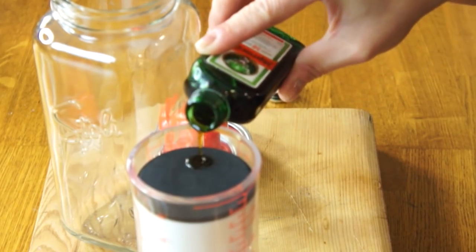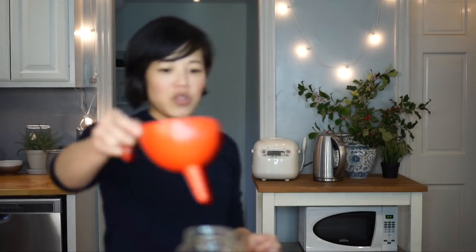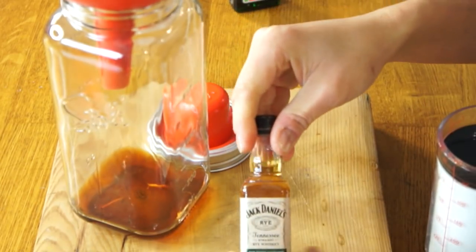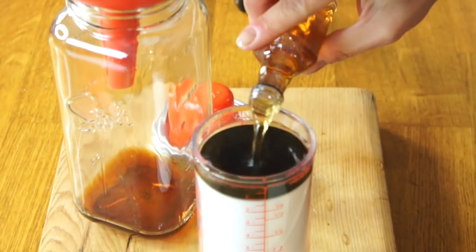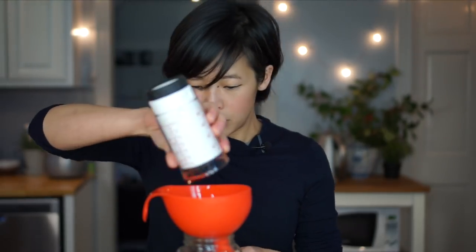So we're going to need one ounce of that — I'm going to fill this to liquid measure there. This is such a large jar; I'm going to use a funnel to get that all in there. People would be laughing at me if I did this at a bar. One ounce of rye whiskey — this is just good old Jack Daniel's rye. Oops, some of that leaked out, so I'll add a little extra.